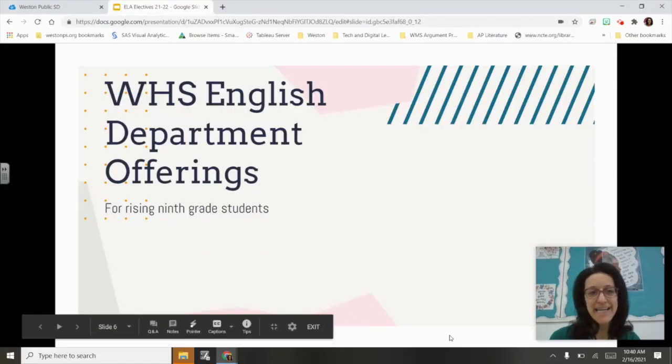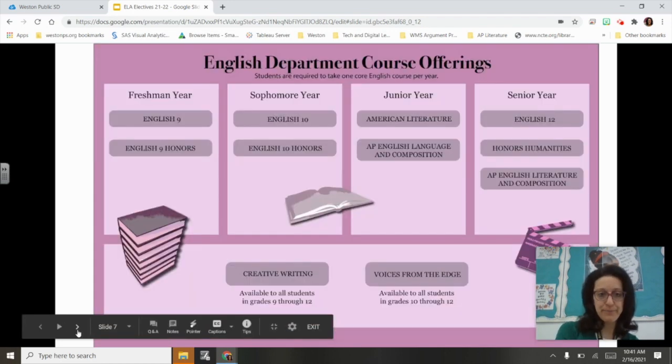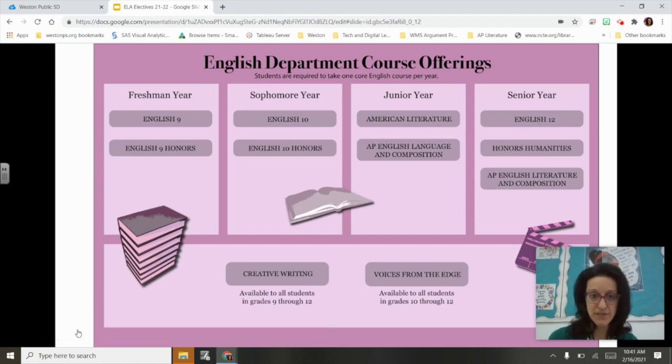Hi, my name is Christine Sincotta and I am the English Language Arts Curriculum Instructional Leader for grades 6 through 12. The teachers of the Weston High School English department are so excited to welcome your children into our classes next school year, and we look forward to supporting them as they grow as thinkers, writers, and readers over their four years here. English is required each year your child is enrolled at the high school. For our freshmen we offer two courses: English 9 Standard and English 9 Honors.